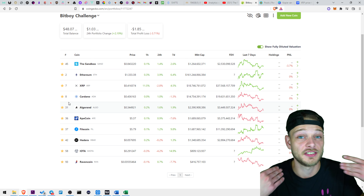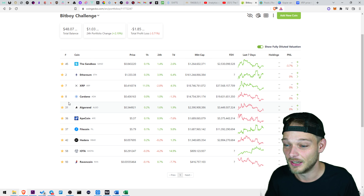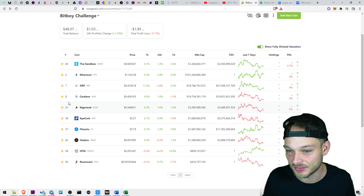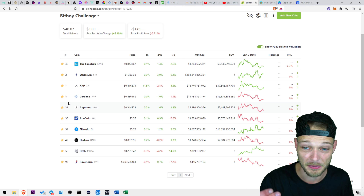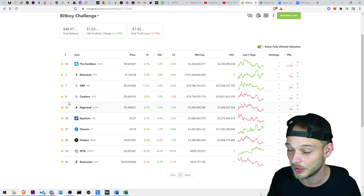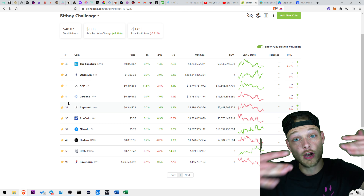For the rest of BitBoy's portfolio, he's already given his calls. It's a very high-cap portfolio — this won't 100x in my opinion. Let me know in the comments which portfolio you think is going to win.